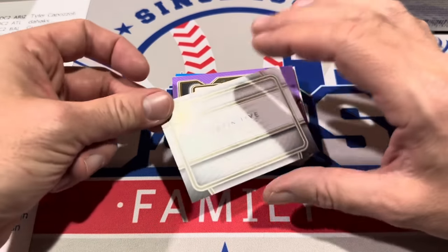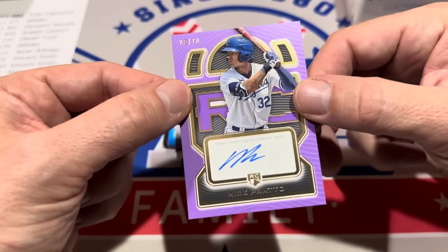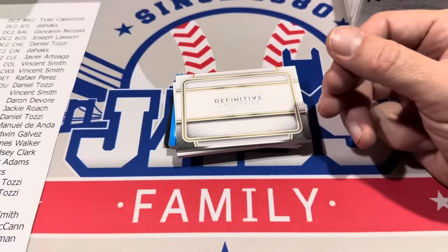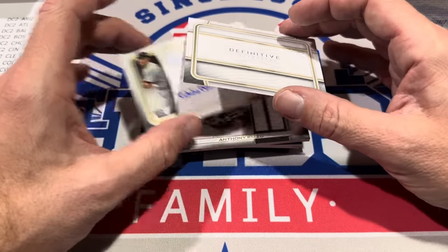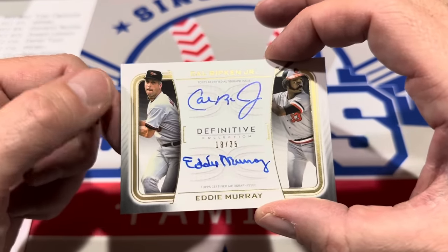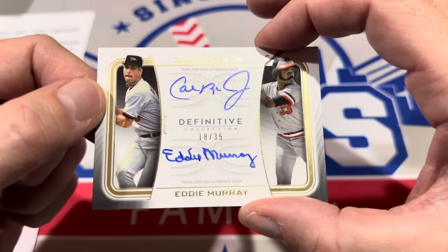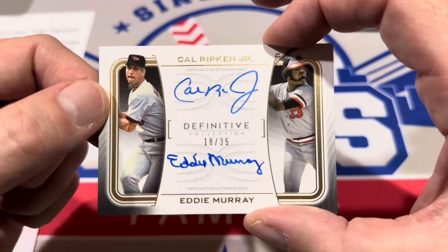Hit number five — I can already see it sticking out — it's purple. It's going to be Nick Pratto, numbered to 10, numbered five of 10. Kansas City Royals, Vincent Smith has this one. Hit number six is a Hall of Famer: Eddie Murray and Cal Ripken Jr. on the same card — going to Baltimore, to Giovanni Nicosia. What a pull. Numbered to 35, on-card. A fantastic one right there.